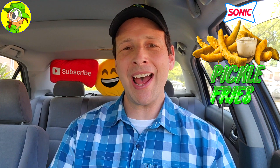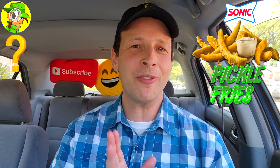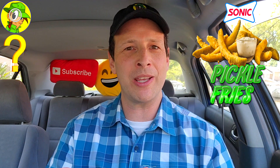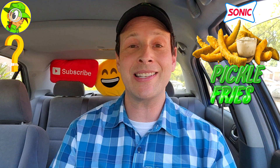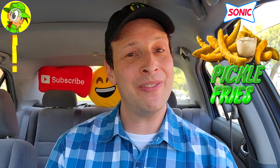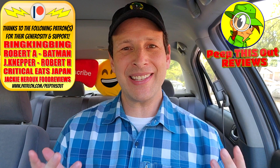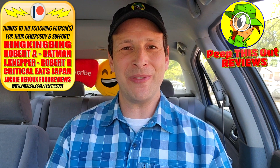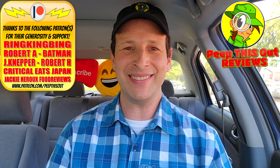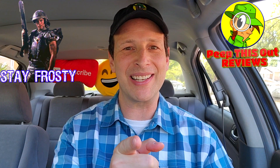Do me a quick favor — if you've already had the Big Dill Cheeseburger over here at Sonic, drop some comments down below. Let me know how many pickle fries you actually had on yours — was it more than three or four pieces? And if you got a separate order on the side, do you prefer them a la carte over the burger itself? Drop those comments down below. This is Ian K closing out another high-quality foodie feature for Peep This Out Reviews — brand new content every single week. Stay tuned for the next one coming real soon. In the meantime, stay frosty.